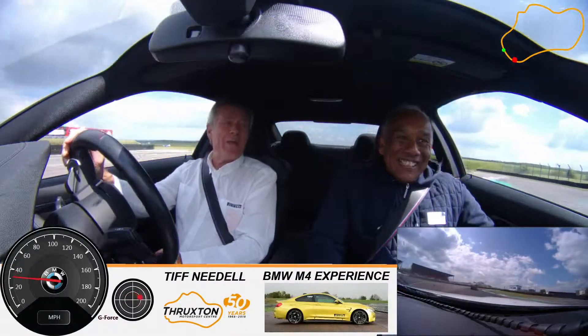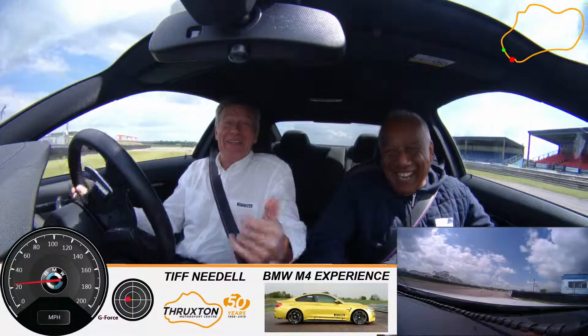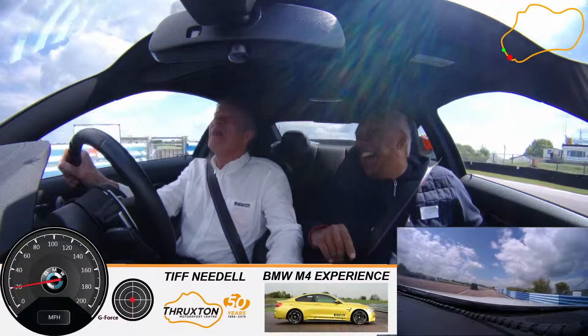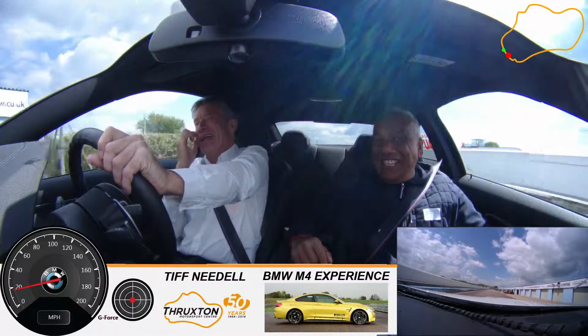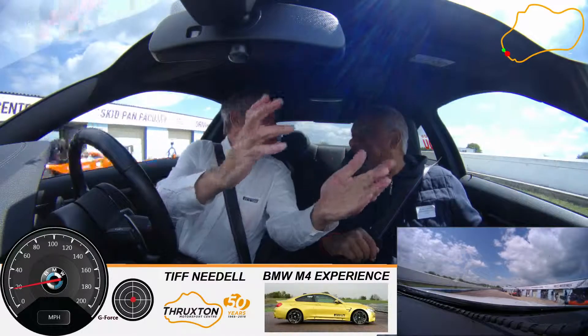Thank you. What were you talking about — Italy — in the middle of me trying to fight for survival? I said, are you driving this car to the limit? Oh, to the limit — not Italy! I thought you said 'not Italy.' I said, are you taking this car to the limit? I would take it to the limit and beyond — hadn't you noticed?